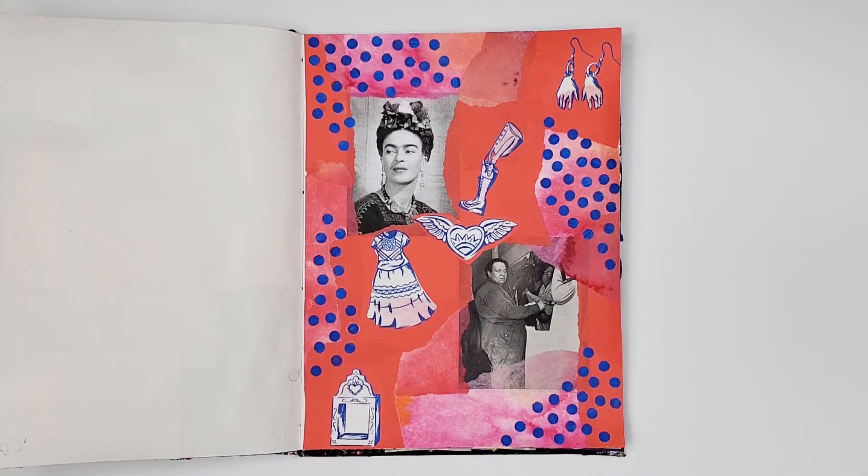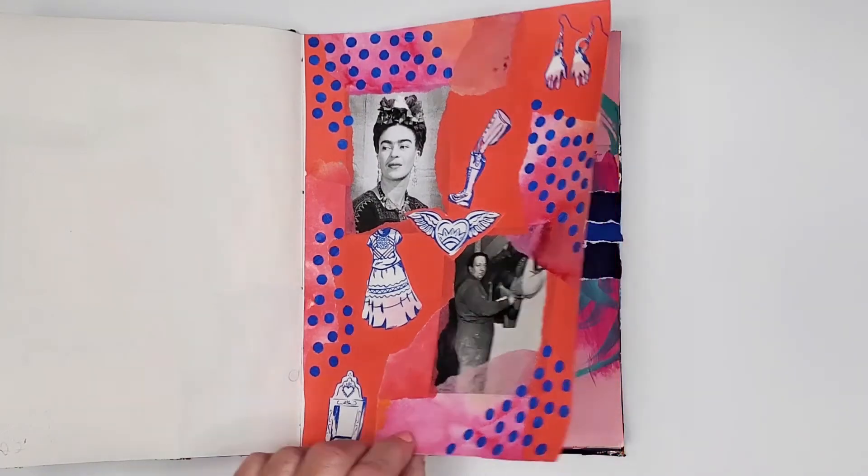The red Frida tissue paper was gifted to me by a friend, and it's another good challenge collage. Definitely outside my comfort zone.